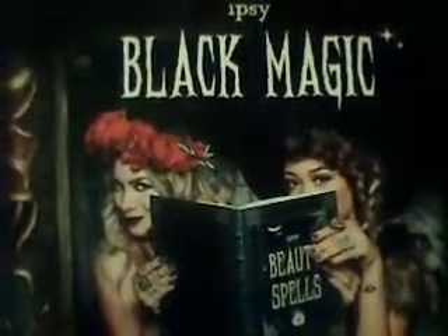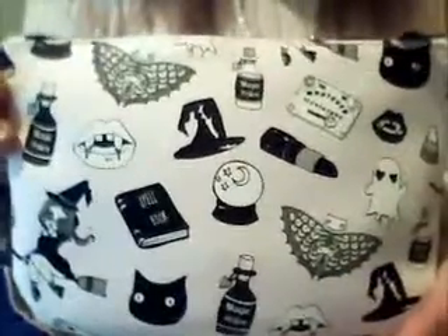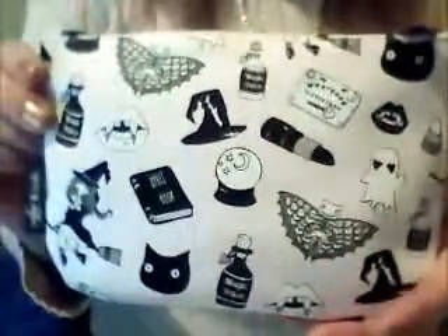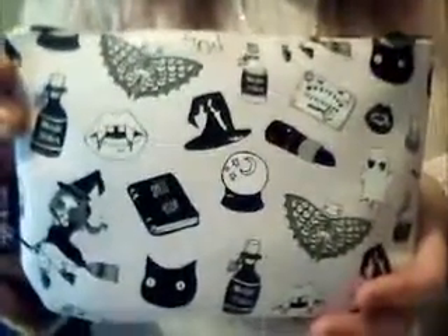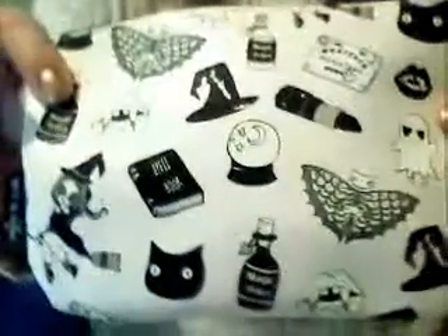Your Review Guru here with Ipsy's October bag and the theme is Black Magic. Love this bag — oh my golly it's so darn cute. You got witches and witch hats and lipstick and all kinds of stuff, and right there's like a little ghost. He's hard to see but he's all in black instead of white. Let's see what's in the bag.